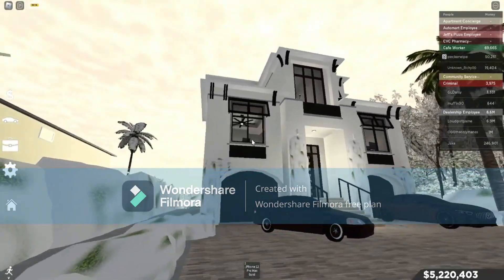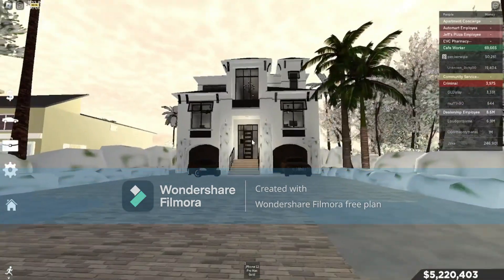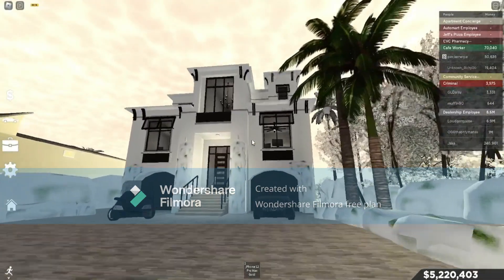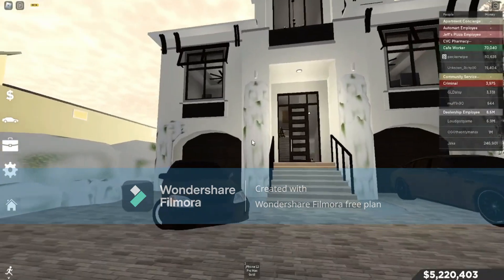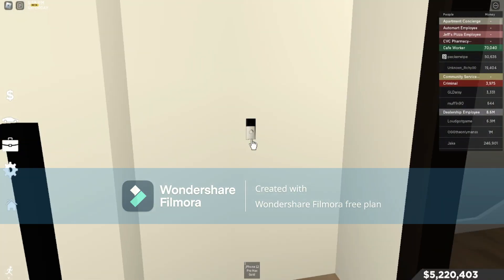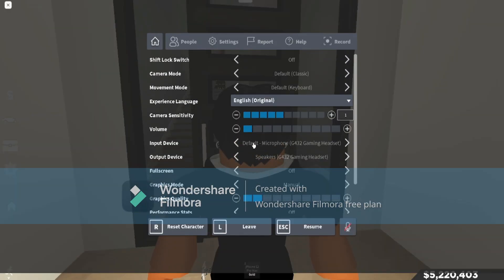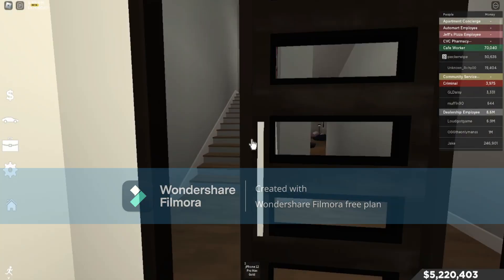Let's first look at the outside of the house real quick. This is the front area, the front entry driveway. Honestly, I like the house, it's really nice. Let's go ring the doorbell real quick.